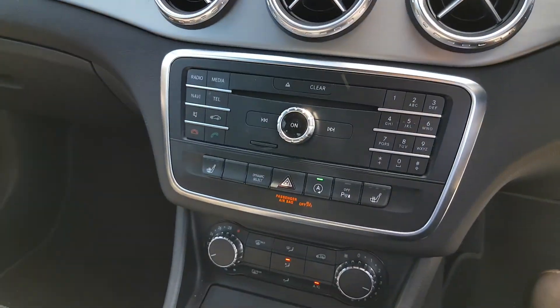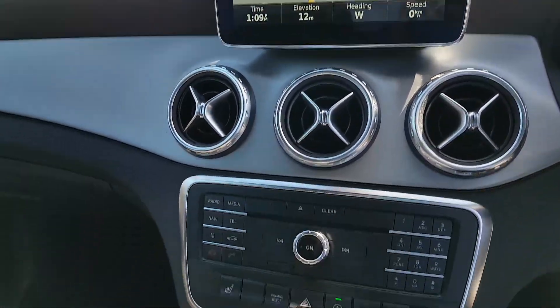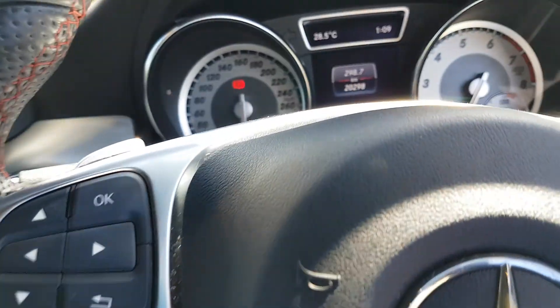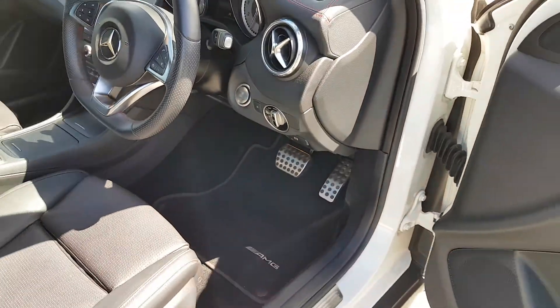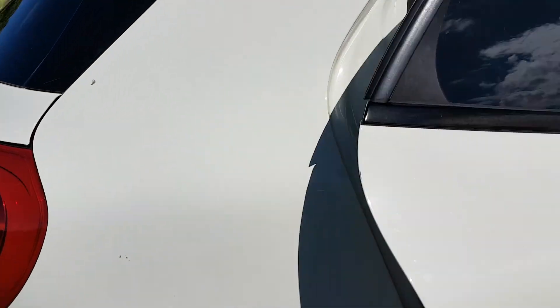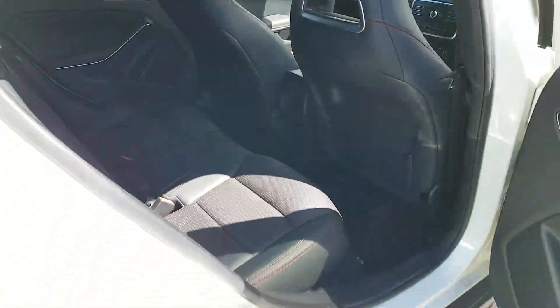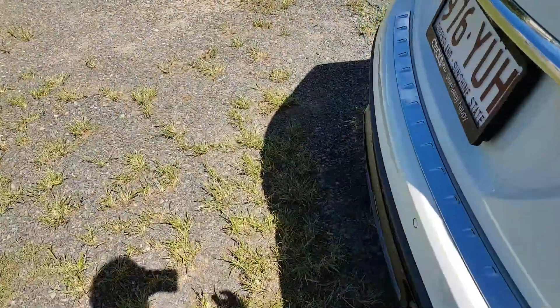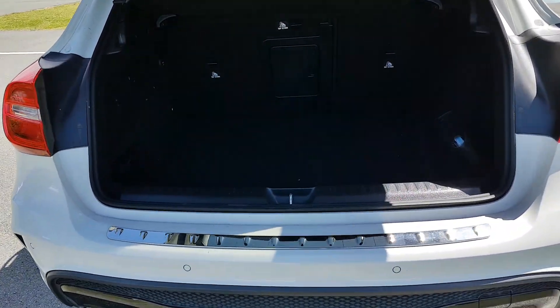It also has a reversing camera and parking sensors, a panoramic sunroof, cruise control, and Bluetooth. There's a nice automatic tailgate as well — beautiful interior — with a pretty big and roomy boot.